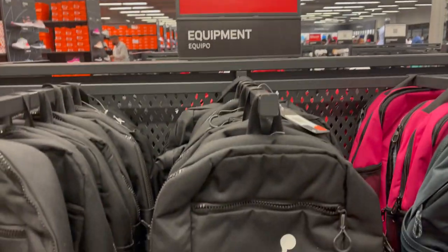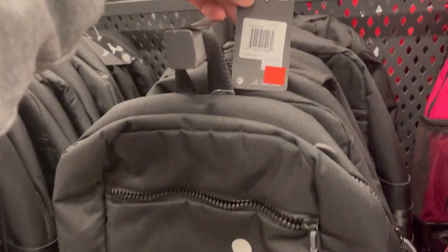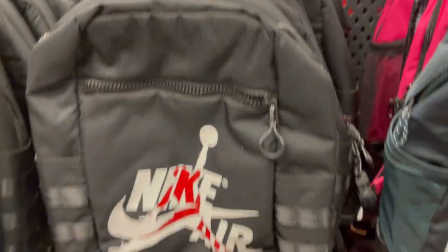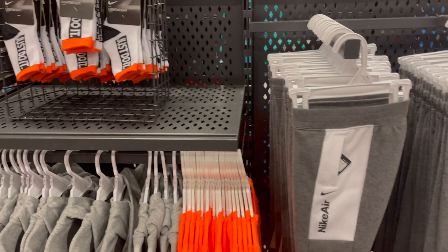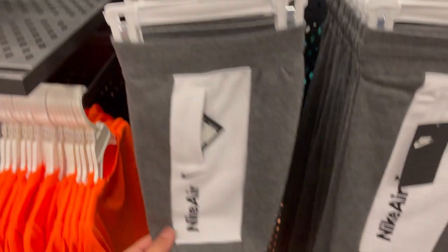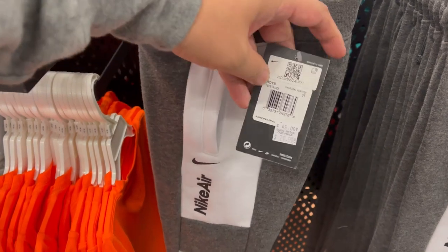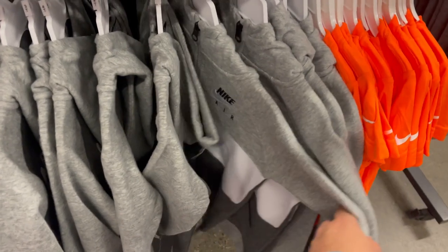They have plenty of clearance items like the Nike Air, from $75 down to $34. They have crazy deals for kids — 40% off apparel. These Nike Air pieces are $29, so around $17. They also have t-shirts and hoodies.